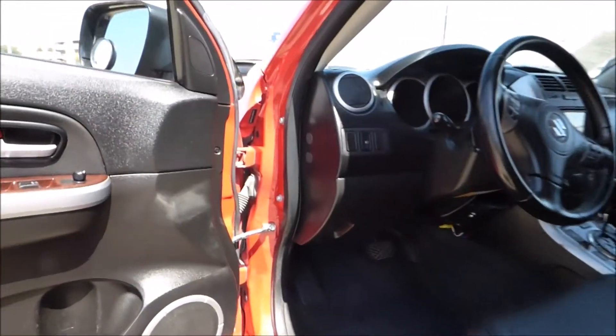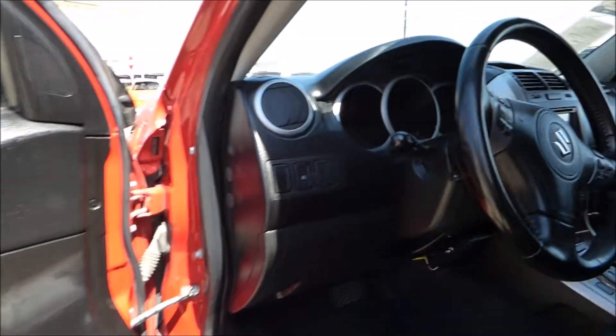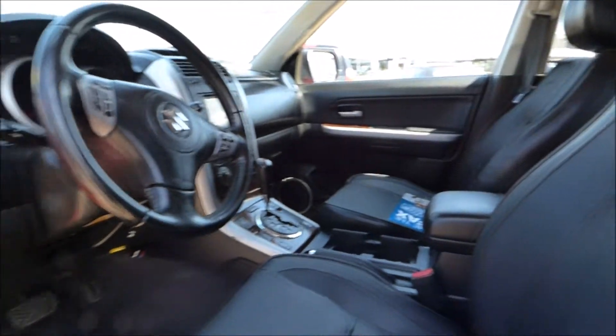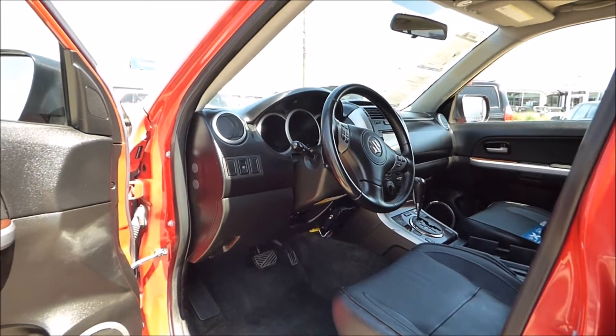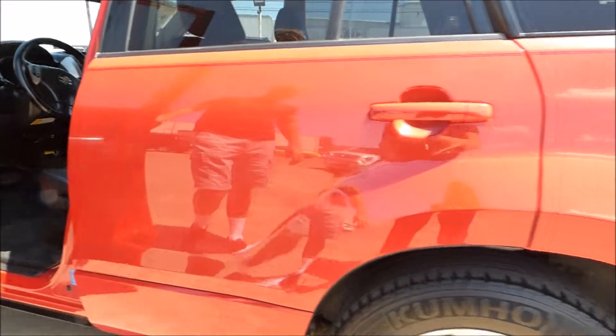Inside, it's loaded up — wood grain, leather, heated seats, sunroof. As you can see, the interior is virtually immaculate, and we rarely use that term, but this one is really nice. It's a non-smoker vehicle as well. It has steering wheel audio controls and an aftermarket audio system with Bluetooth.